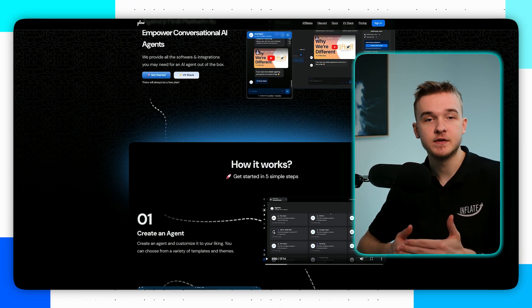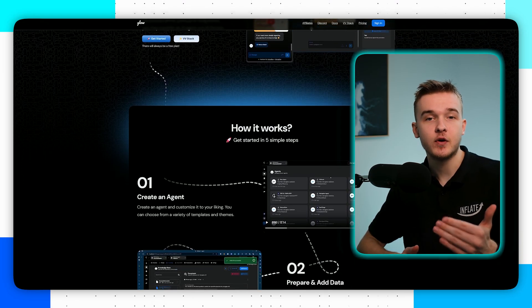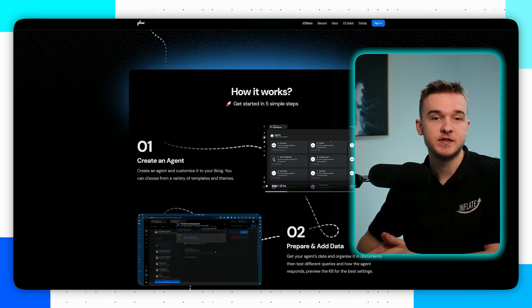VoiceGlow will enable us to create logins for clients where they can view analytics, conversations, and upload new knowledge-based documents. This dashboard can be fully white labeled with a custom domain name and branded however you'd like.